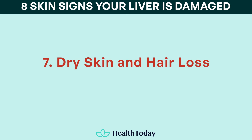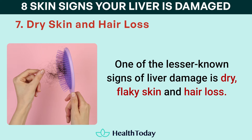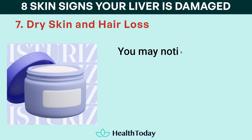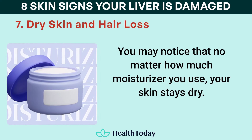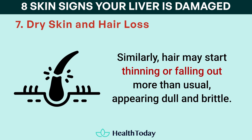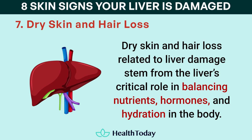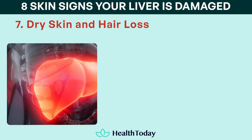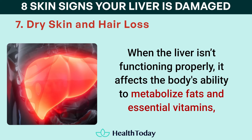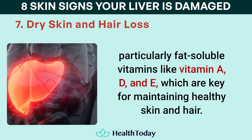Number seven: dry skin and hair loss. One of the lesser-known signs of liver damage is dry, flaky skin and hair loss. The skin may feel tight, rough, or appear scaly, often becoming irritated and itchy. You may notice that no matter how much moisturizer you use, your skin stays dry. Similarly, hair may start thinning or falling out more than usual, appearing dull and brittle. Dry skin and hair loss related to liver damage stem from the liver's critical role in balancing nutrients, hormones, and hydration in the body. When the liver isn't functioning properly, it affects the body's ability to metabolize fats and essential vitamins, particularly fat-soluble vitamins like vitamins A, D, and E, which are key for maintaining healthy skin and hair.